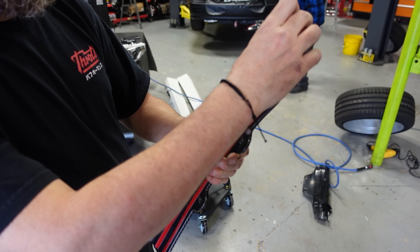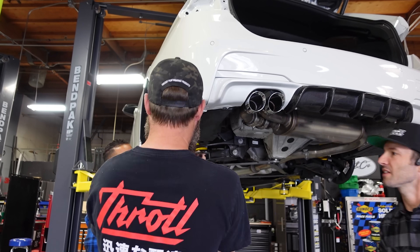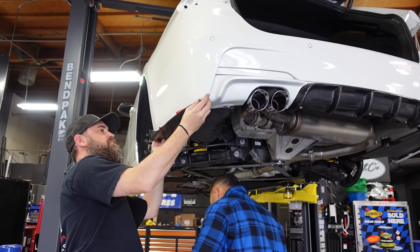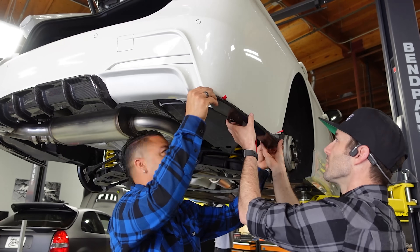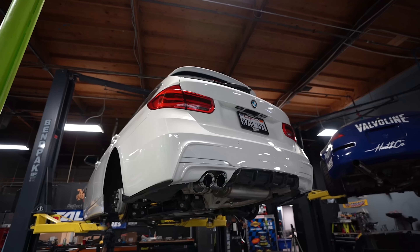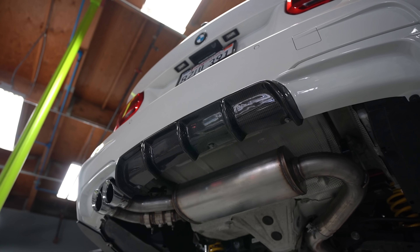Now that the rear bumper's on, we can toss on our Keys Motorsports rear diffusers — just pull off the 3M tape, put the factory BMW fasteners back through, and done deal. While the boys work on the rear end, I'm getting started on the front — taking the old bumper off, pulling the headlights out, throwing the new headlights in and replacing the fenders. We've got a lot of fun stuff going on with this car — I'm very excited.